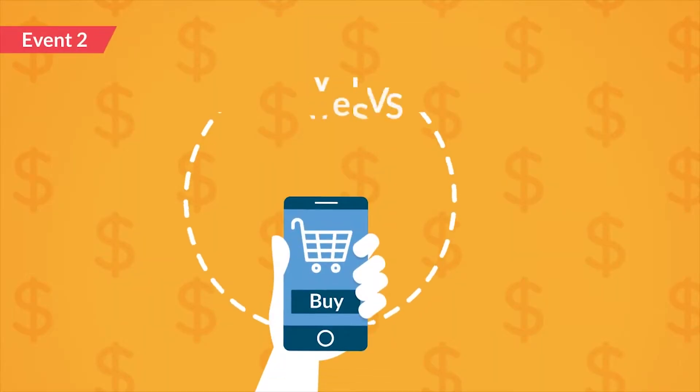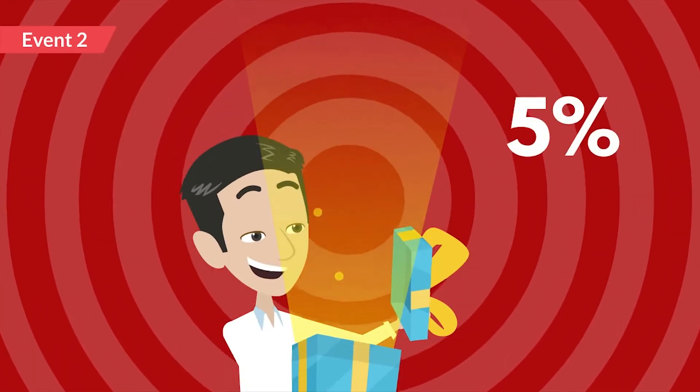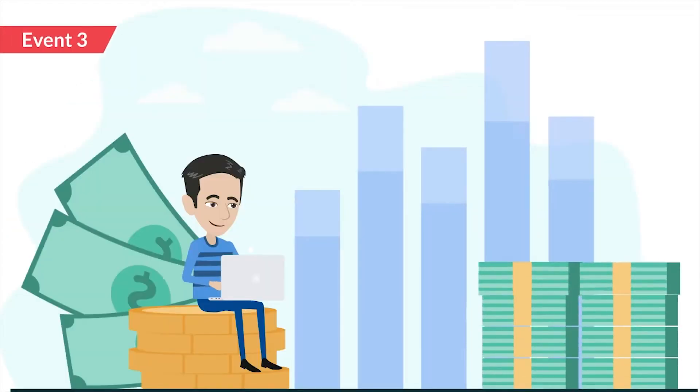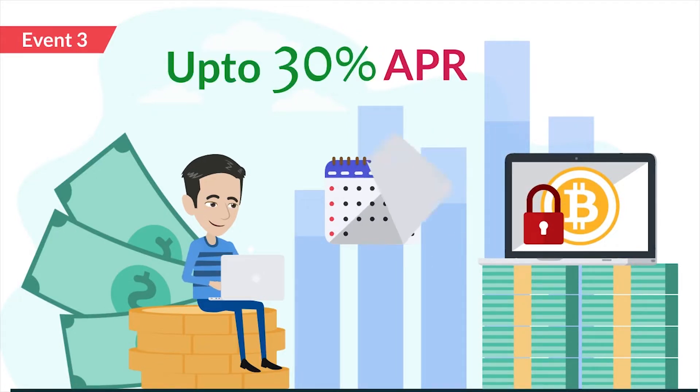Event 2: Buying. If you buy 500 Veris or more, you'll earn bonuses of up to 6%. And after you trade and buy, stake to earn even more in Event 3. You can choose to lock your VRSE coins for 30 or 60 days and earn up to an additional 30%.